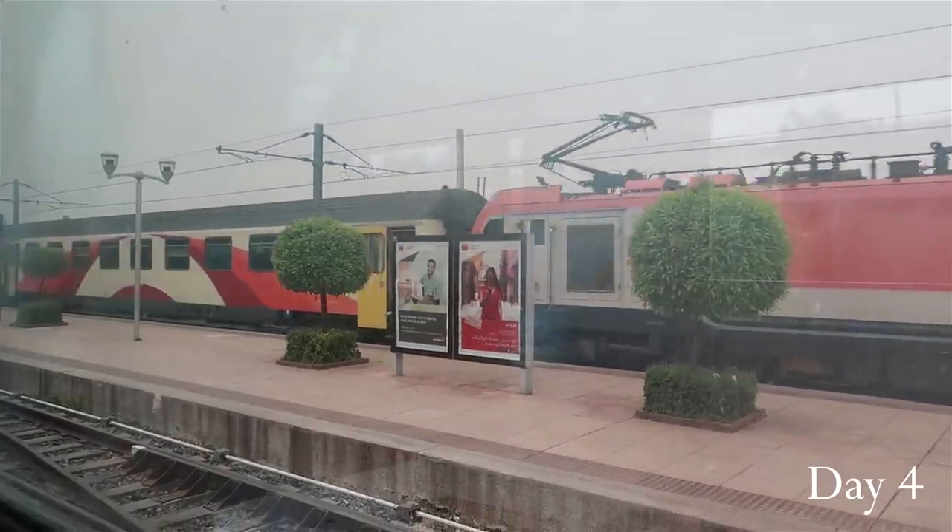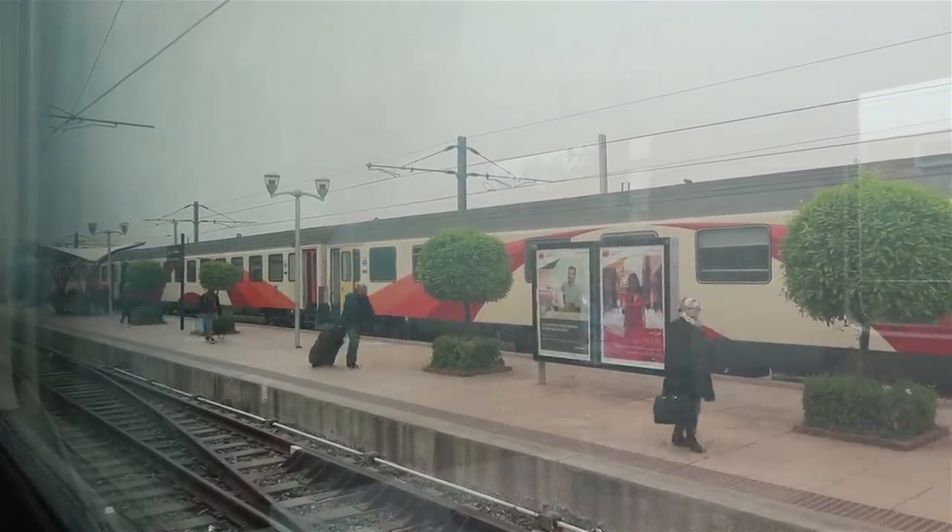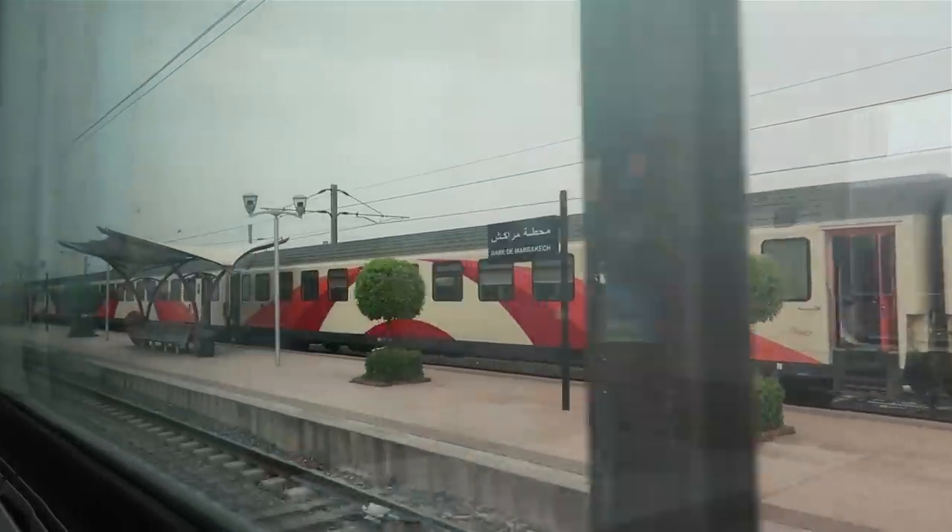So far the trip has been so nice. The people here are super kind and I just love it here. The weather is beautiful, although it fluctuates — it gets super hot and then super cold. Yesterday was a bit of a fail: we tried to go to Chefchaouen, the blue city, which is absolutely stunning. We tried taking the train but ended up getting to Casablanca, which is about a two-and-a-half-hour train ride from Marrakech.